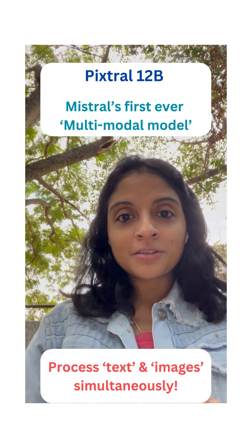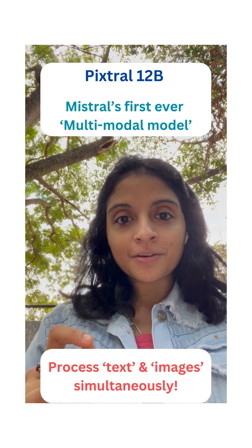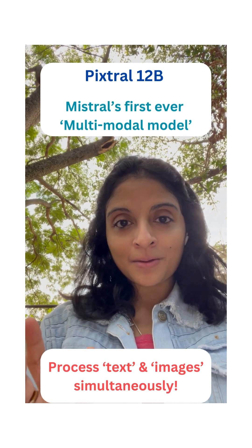Kicking things off with Pixtral 12B, this is Mistral's first ever multimodal model — and you might be wondering, what are multimodal models?